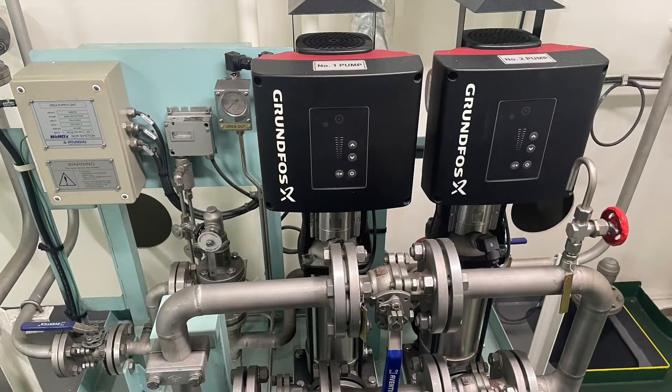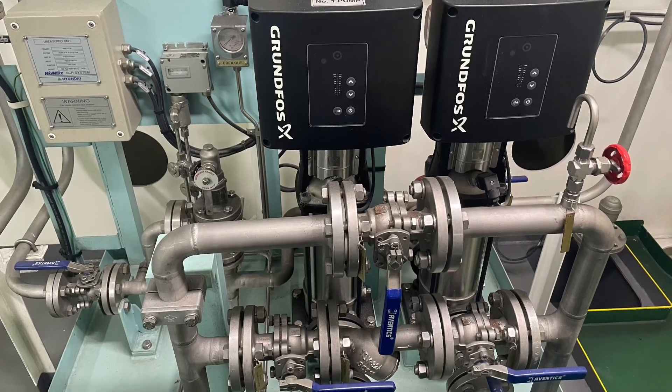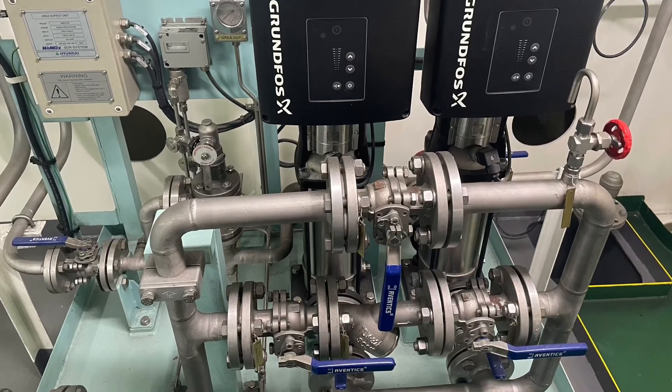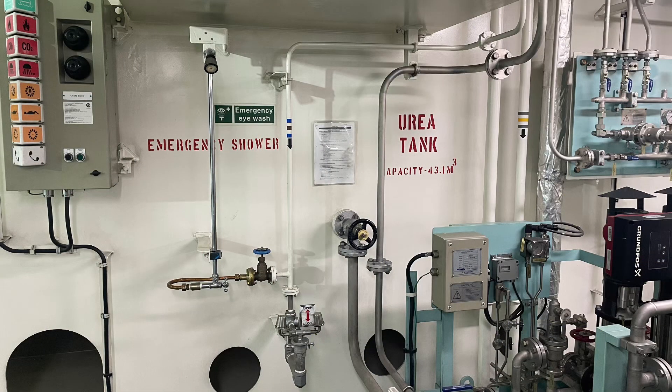The next component is the urea pump control, which is used to pump the required urea to the urea dosing units. The last component is the urea tank, which is used to store the urea. Thank you engineers for watching — please subscribe.